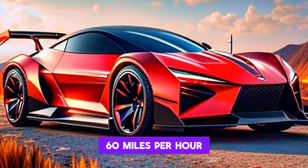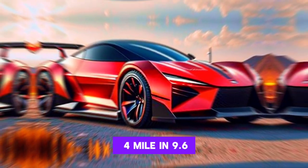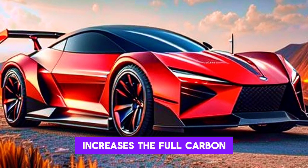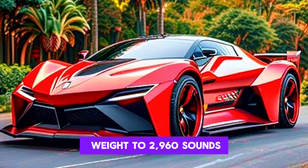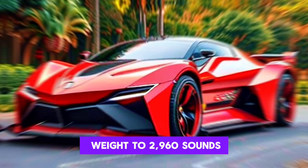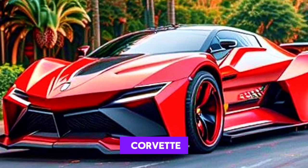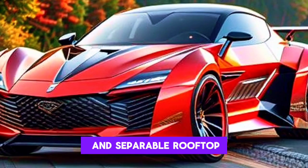The Beast's performance figures are equally impressive, with Rezvani claiming it can run from 0 to 60 miles per hour in 2.5 seconds and cover a quarter mile in 9.6 seconds. A key component in its quick acceleration is the full carbon fiber body, which reduces the vehicle's weight to 2,960 pounds.